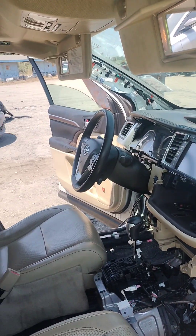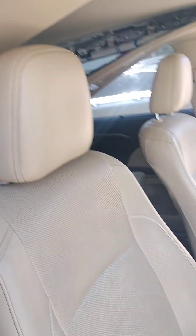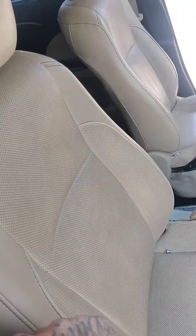This is number 41027P, it's a 2016 Highlander. It does have a key and it does run.